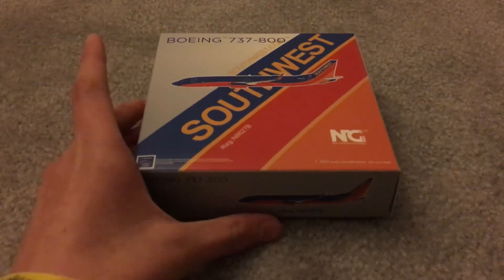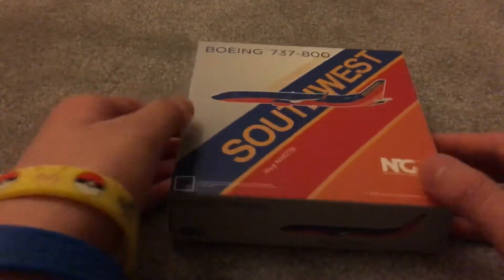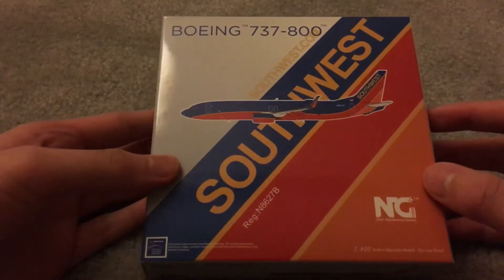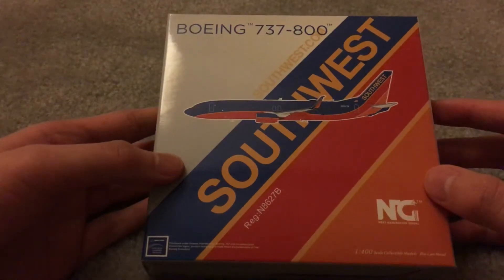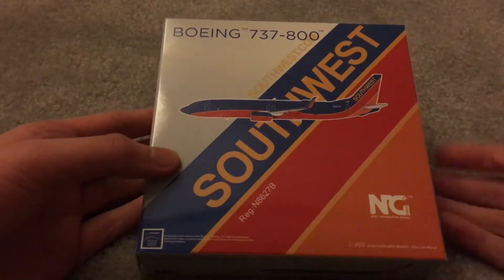Here we have it — I've been waiting for this since April: the Southwest Airlines Boeing 737-800 in the Canyon Blue livery by NG Models. Let's get into this.